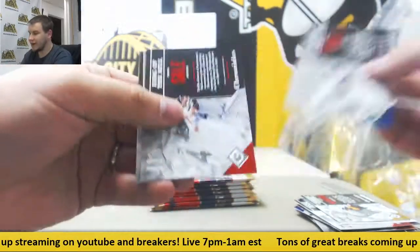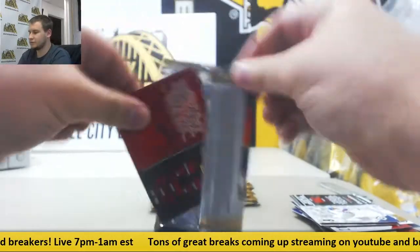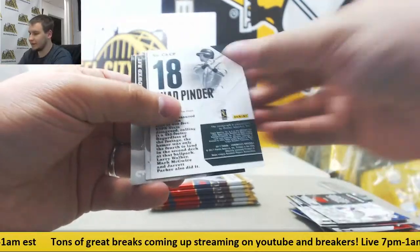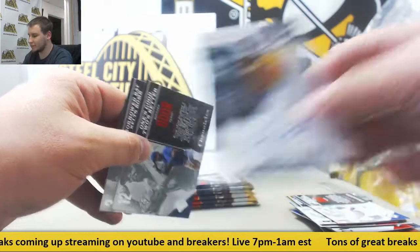Inserts, $1.99, Javier Baez. And another autograph, Chad Pinder — another Chronicles base auto, this time for the A's.